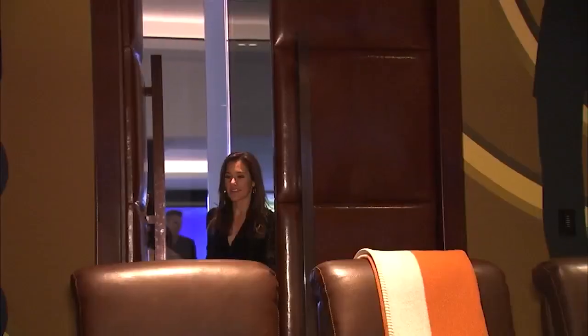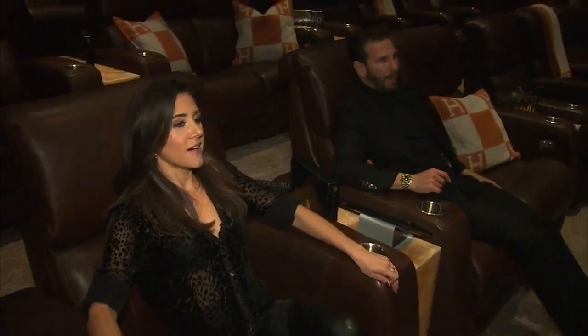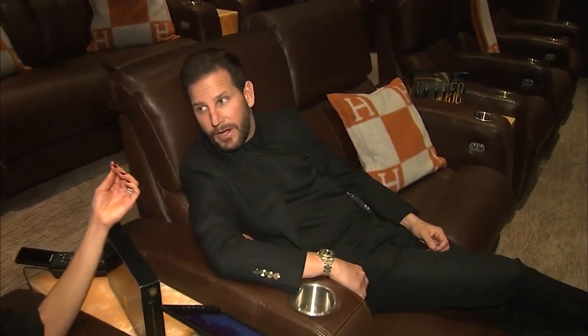This is the James Bond Theater. It has a stadium-style theater with 40-plus seats, the leather hand-picked from Italy. Where's the popcorn? We have a popcorn machine — I just didn't know you wanted any.